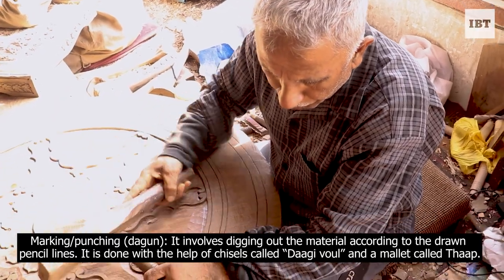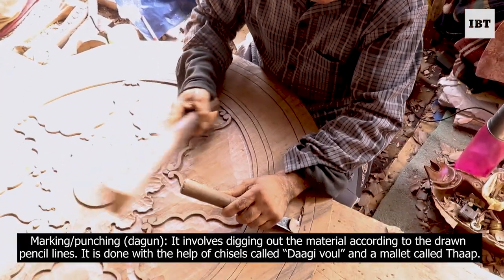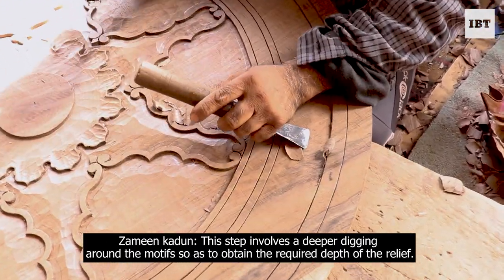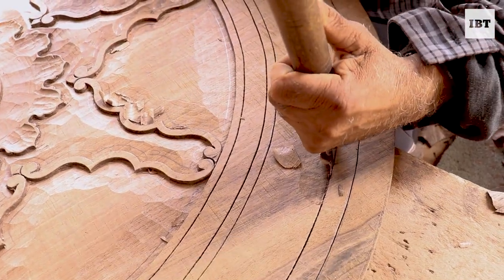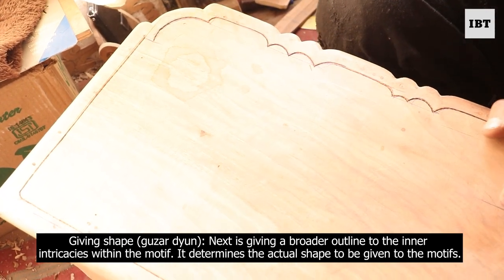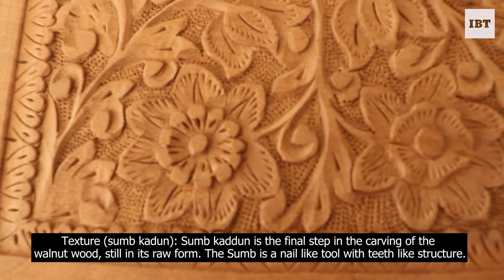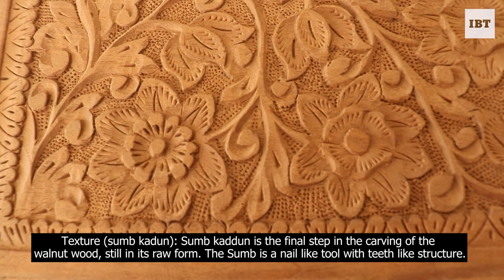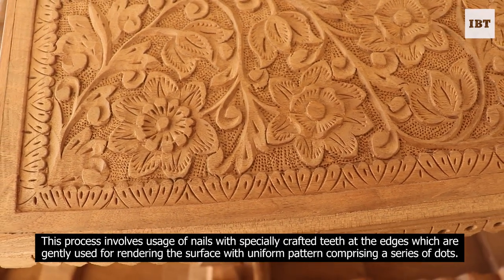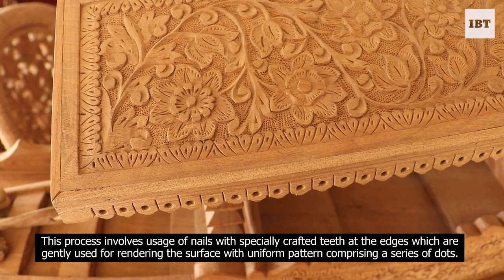The second step involves digging out the material according to the drawn pencil lines, done with the help of chisels called Dargival and a mallet called Thaap. The third step involves deeper digging around the motif to obtain the required depth of the relief. The next step gives a broader outline to the inner intricacies within the motif, determining the actual shape to be given. Sum Kadun is the final carving step — the sum is a nail-like tool with teeth-like structure, used to render the surface with a uniform pattern of a series of dots.